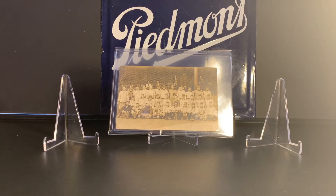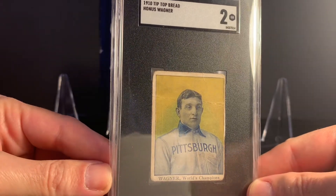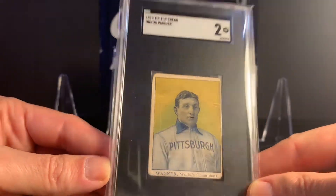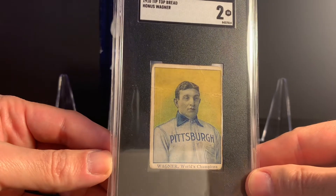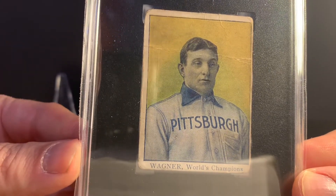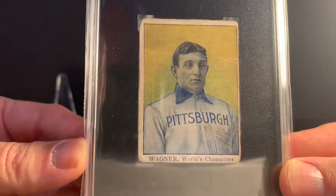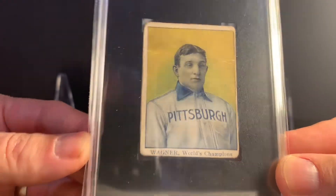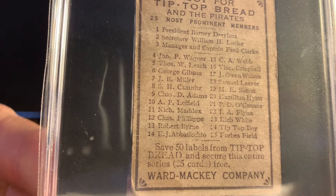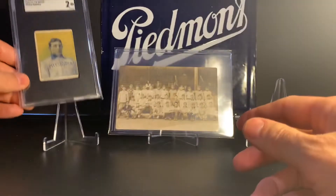Pittsburgh Pirates postcard — and I figured it was a good opportunity to show my Honus Wagner cards. Here is a 1910 Tip-Top Bread Honus Wagner — this is the D322 set. I did a video on this a while back and I obtained it in a trade. It's a pretty tough card. I really love the image — obviously similar to the T206, which I obviously will never own. It says 'Wagner, World's Champions' — they won the World Series in 1909 — and some of the players I just mentioned are listed on the back.